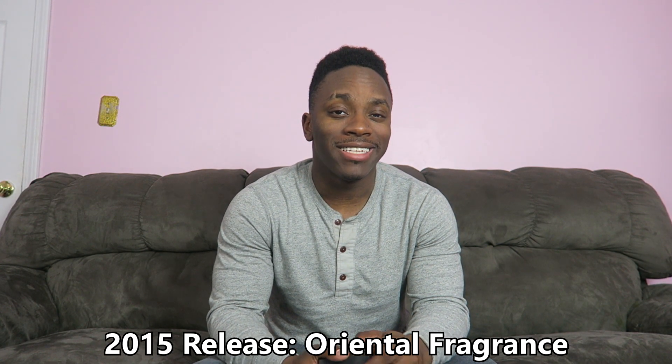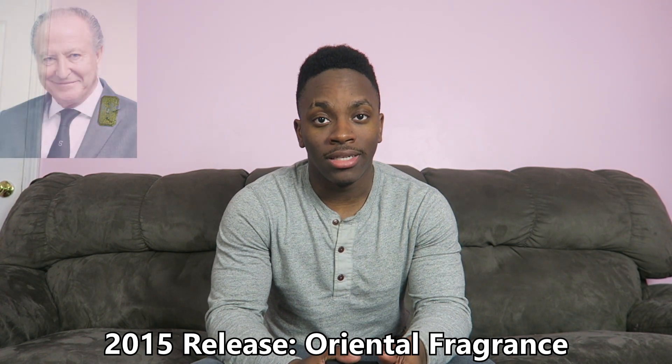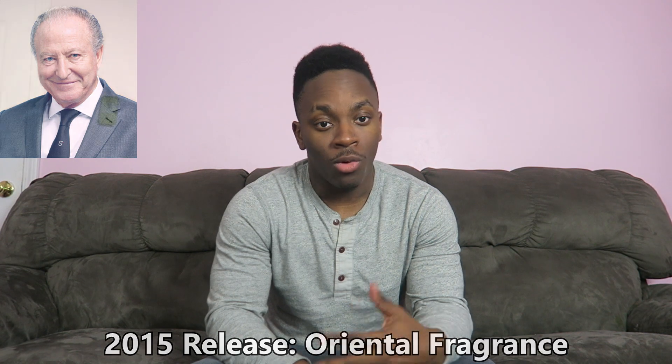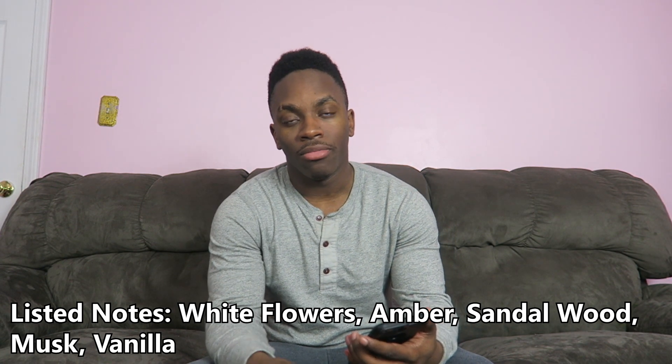Initio's Blessed Baraka is classified as an oriental fragrance and came out in 2015. The perfumer behind this is Alberto Morillas. The note breakdown is very simplistic — at least what they're giving us: white flowers, sandalwood, vanilla, musk, and amber.